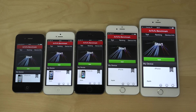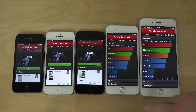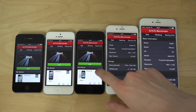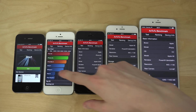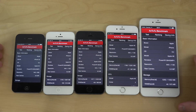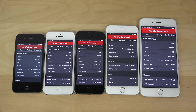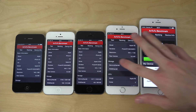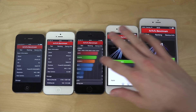Hey guys, so today I want to do an Antutu benchmark test on iOS 8.2 beta 4. I did a geekbench test as well if you want to check it out. So the iPhone 6 Plus, the iPhone 6, 5S, iPhone 5, and the iPhone 4S. You can see they are running 8.2 and it's beta 4, so that's pretty sweet. Let's just hit start here.